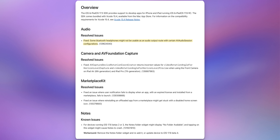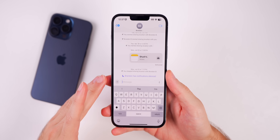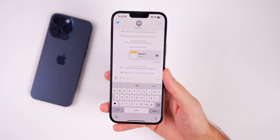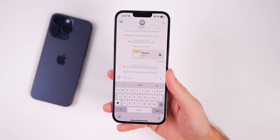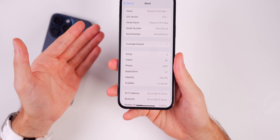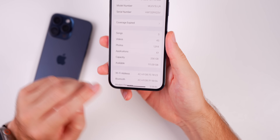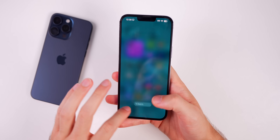The messages bug appears to be fixed in 17.6. A lot of people had issues with messages being slow to send or just not sending — the first time a message would fail. It seems like 17.6 may have fixed that bug from 17.5. Also, if you're having cell connectivity issues, those could be resolved with this update — we did get a modem firmware update for certain devices.